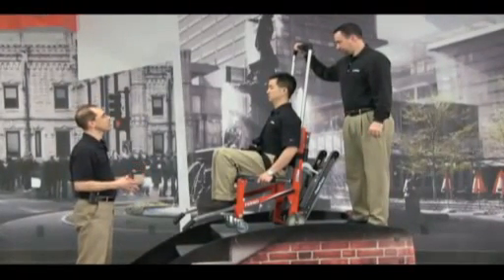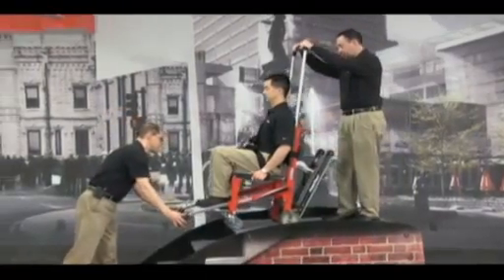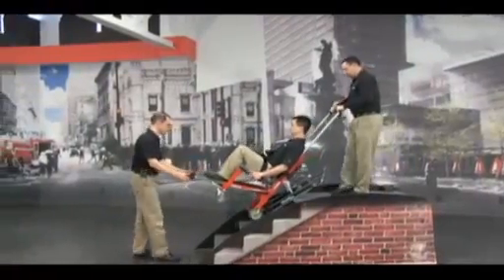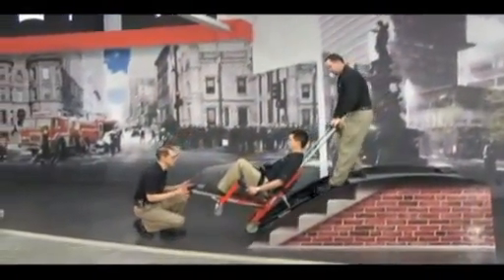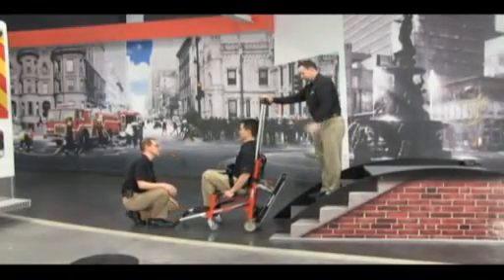It's just as easy to come down the stairs. Absolutely. We'll tip it back, push the button on the track, and again allow the track to do all the work. That really was just as easy.